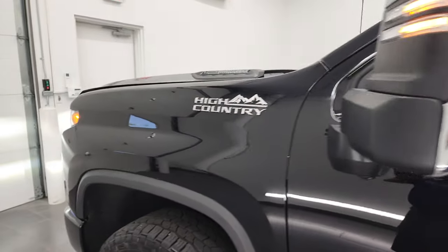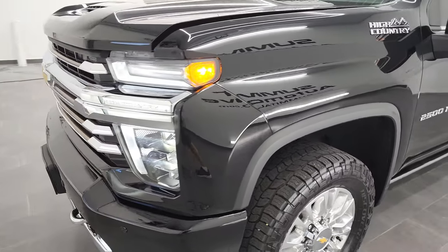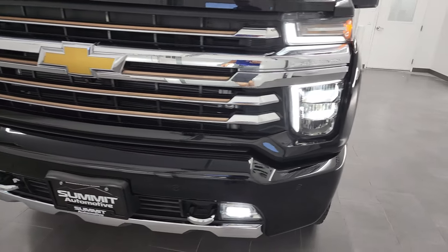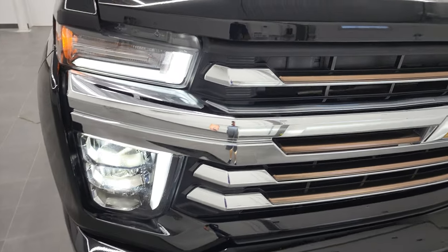Those LED side lights are super bright. I would personally like to thank you for checking out the video today, and hopefully from this HD video you have been able to verify the quality, condition, options, and cleanliness of this truck all the way around. Really nice condition, really nice truck with lots of great options.